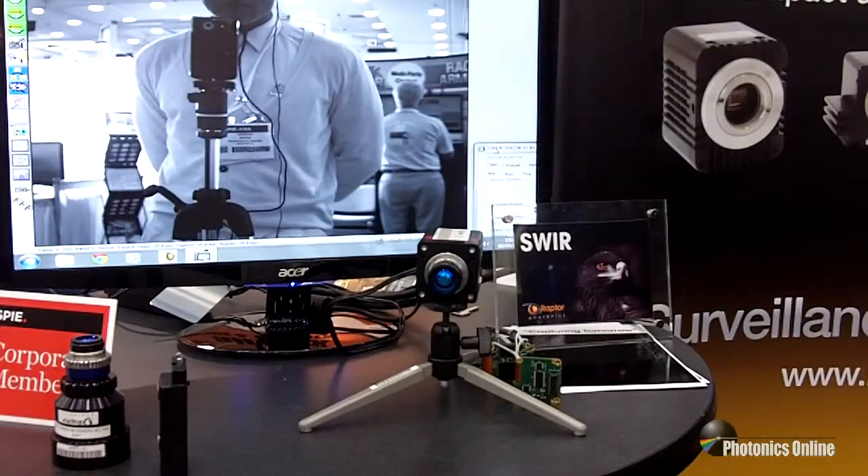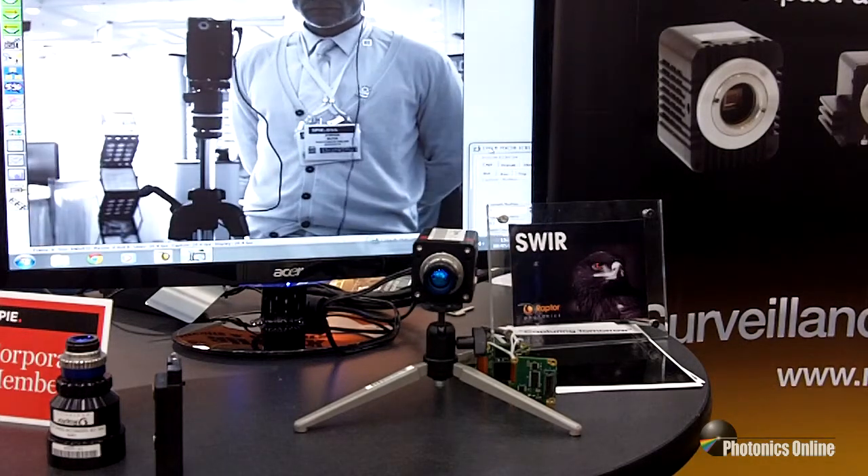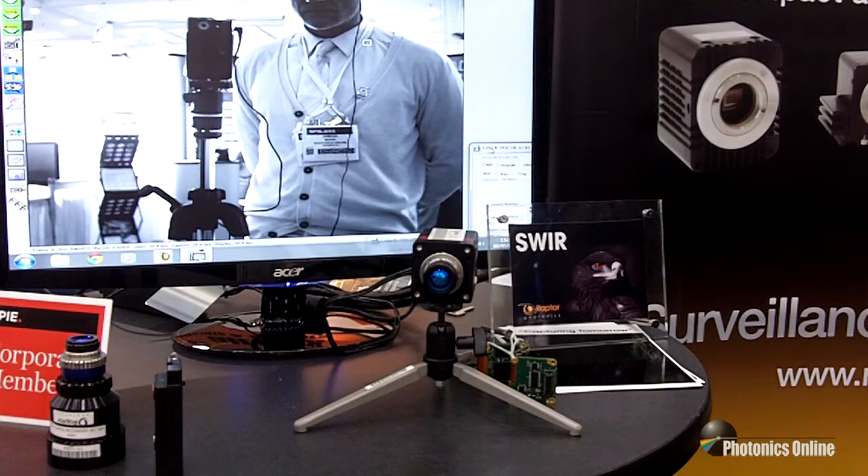This is our 640 InGaAs camera using an SCD 640 512 detector. It has 15 micron pixels, is sensitive from 400 to 1700 nanometers, and has a read noise of less than 45 electrons.